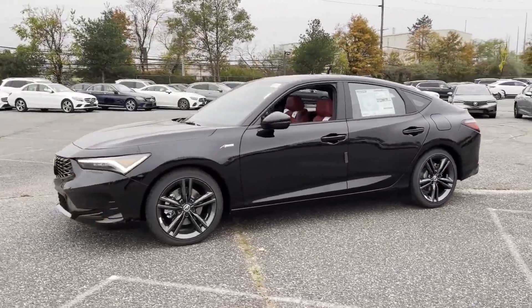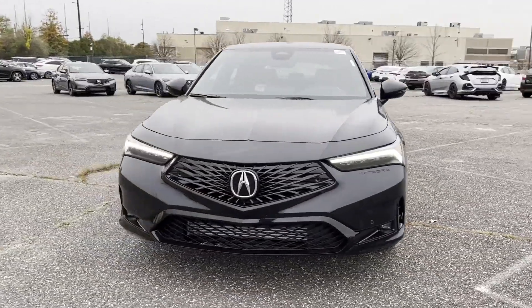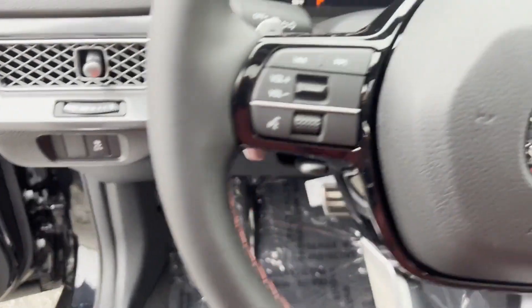Additional features include a heads-up display, satellite radio, premium sound system, turbocharged engine, multi-zone air conditioning, blind spot monitor, and parking aid sensor.